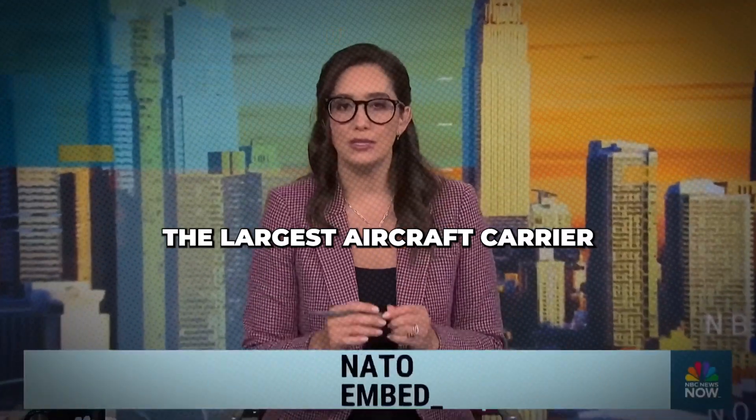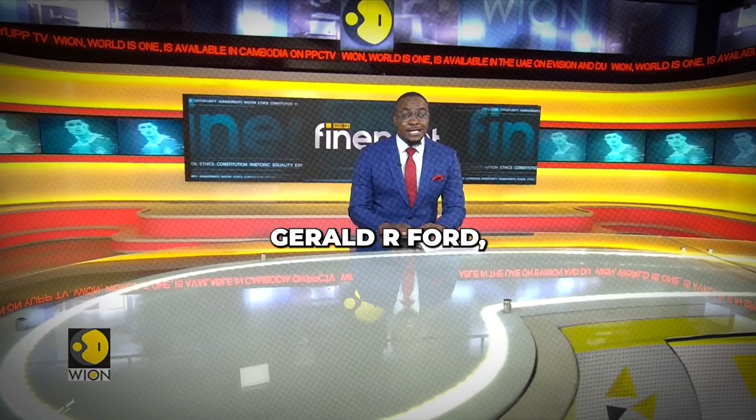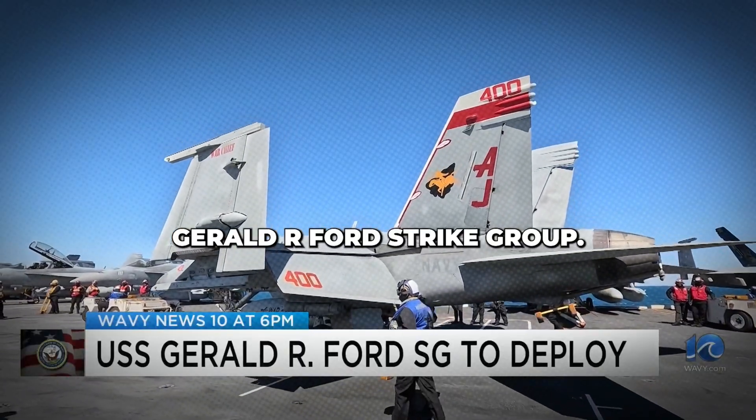We're back with a special look on board the largest aircraft carrier in the world — the USS Gerald R. Ford, the world's largest and most advanced aircraft carrier. There are reports tonight of a deployment for the Norfolk-based USS Gerald R. Ford Strike Group.